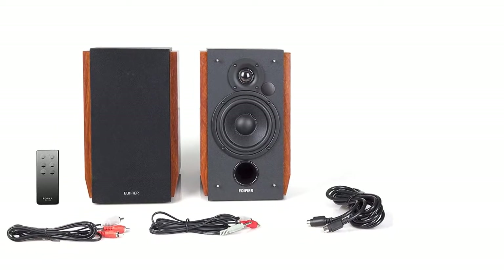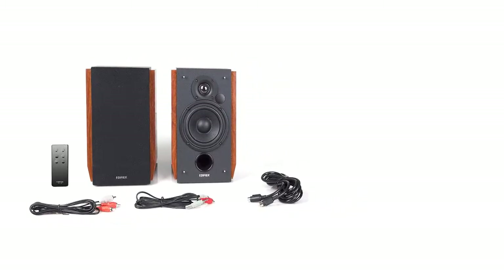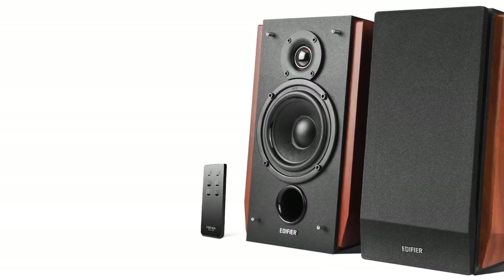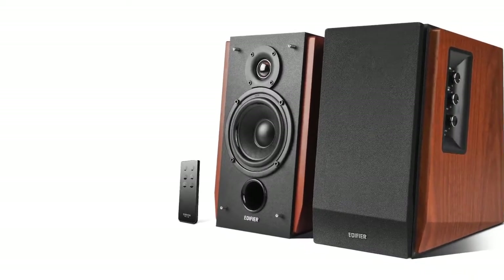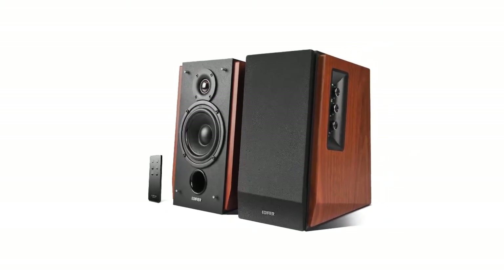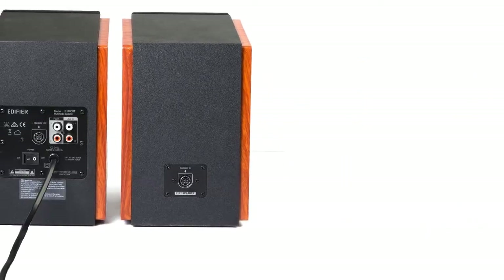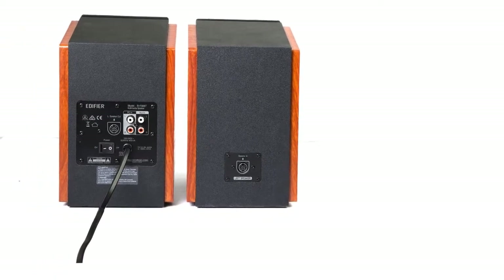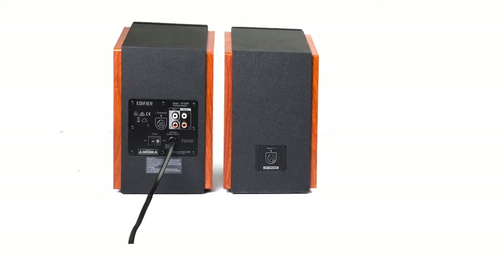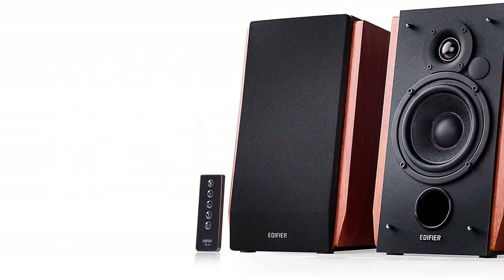The Edifier R1700BT might have a slightly different design compared to most bookshelf speakers out there, but I'm particularly fond of it. It doesn't come in different finishes, but the walnut vinyl and black construction looks quite impressive. Some interesting design touches include a 10-degree upward angle that directs the sound directly to the listener. On the side of the cabinet, you'll spot a small section with control dials for treble, bass, and volume.